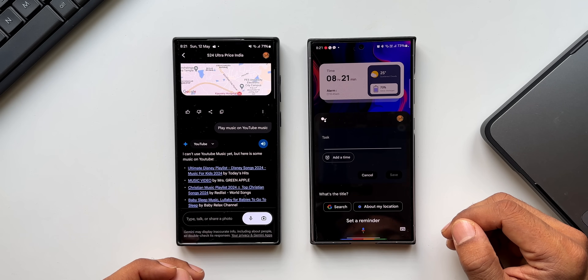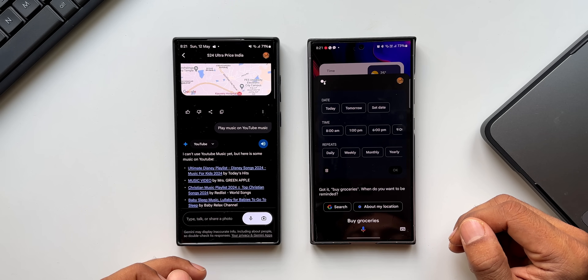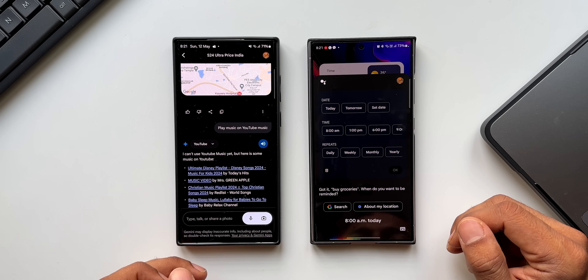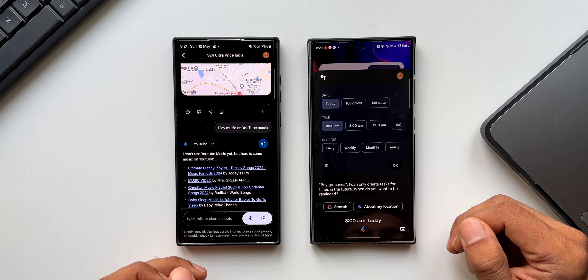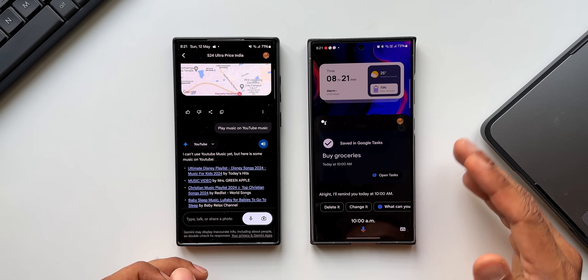Set a reminder — Google Assistant asks for a title: 'Buy groceries.' When do you want to be reminded? '8 a.m. today.' Assistant: I can only create tasks for times in the future; when do you want to be reminded? '10 a.m.' — All right, I'll remind you today at 10 a.m. That's pretty cool.